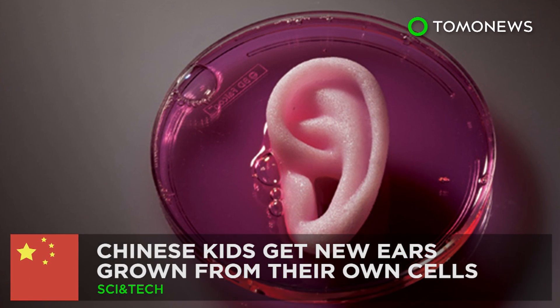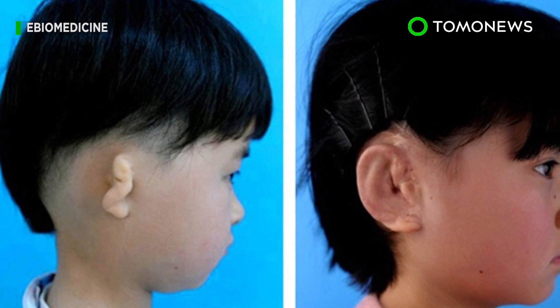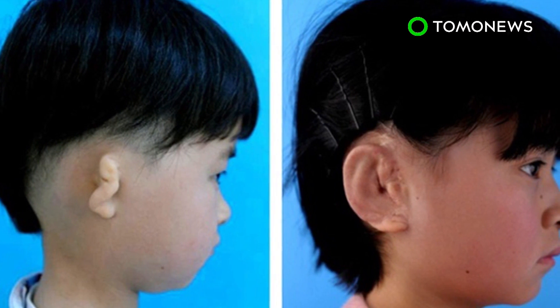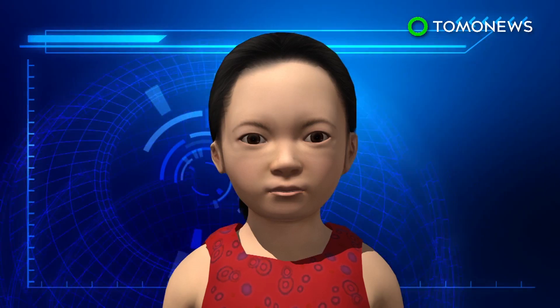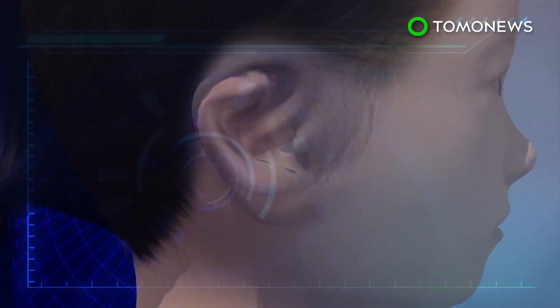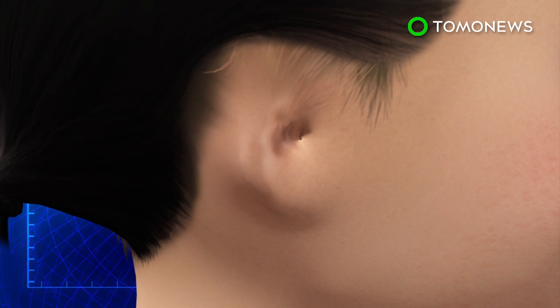No ears, no problem. Chinese researchers have successfully grown ears for five children with microtia using a procedure that used the kids' own cells. Microtia is a congenital deformity of the ear, the severity of which ranges from structural abnormalities to a complete absence of the external ear.